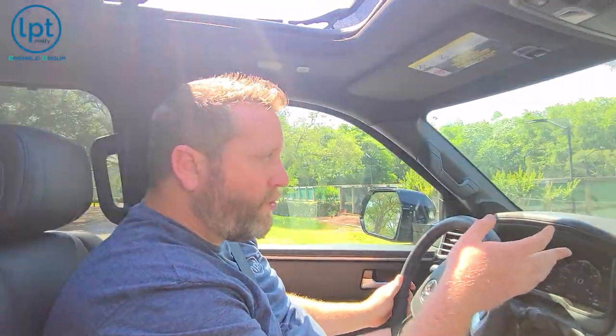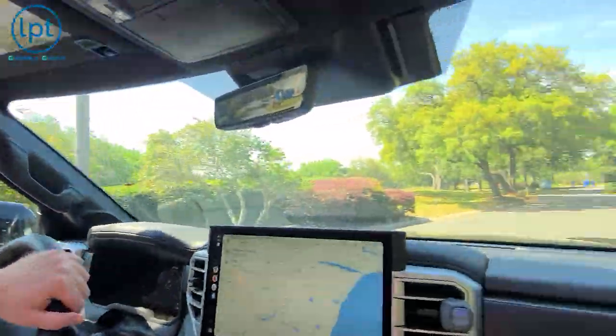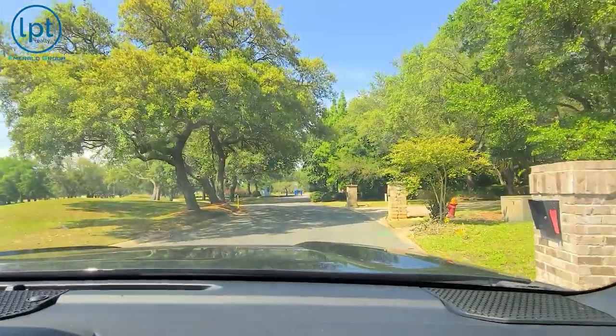Several different tennis leagues play here — there are three that I know of, probably more — from about Santa Rosa Beach all the way to Gulf Breeze. They come here to play on at least one of those tennis courts. And then the really cool part is up here at the golf course — we're going to get out and show you some of this stuff.